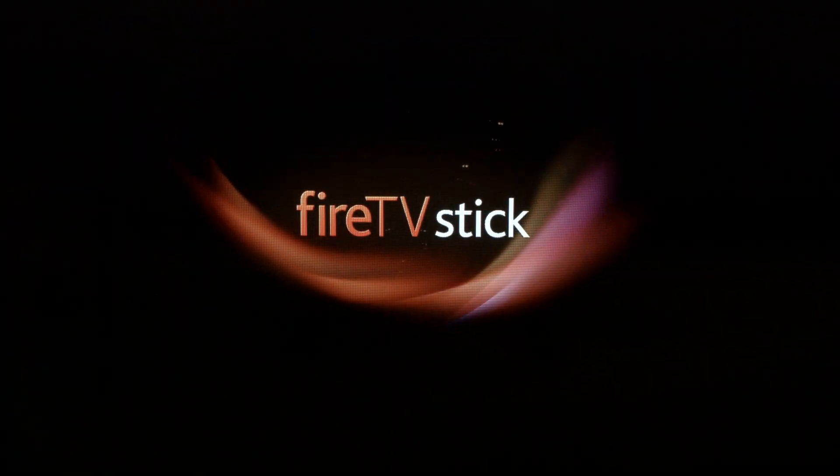After your Firestick returns to the home screen, your Prime Video should be working. That's our video for today — as always, thank you very much for watching, and please remember to subscribe.